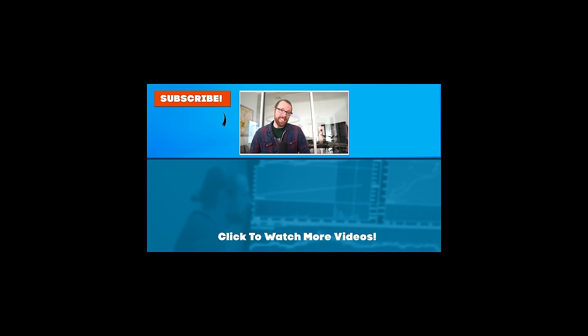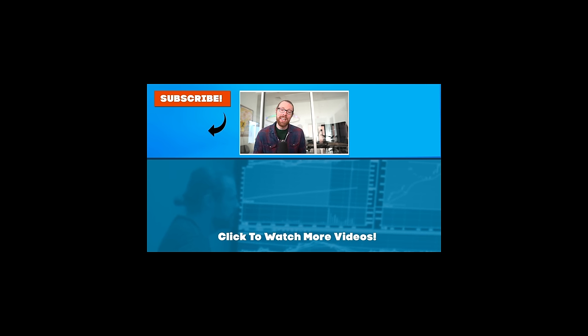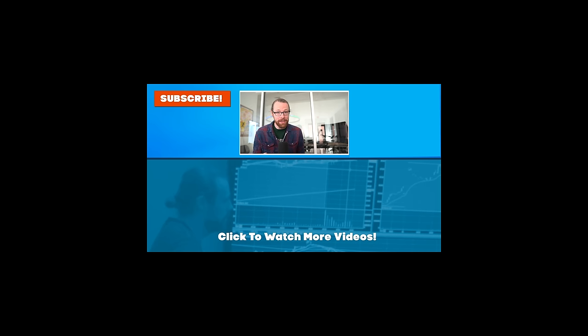Thanks for tuning in to this episode and we'll be back at it for the next one real soon. This channel has crossed over 1 million subscribers, thanks to viewers like you. Check out a couple other episodes that other traders are watching. Thank you as always for tuning in and I hope you subscribe to the channel.